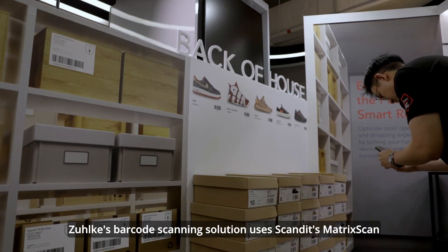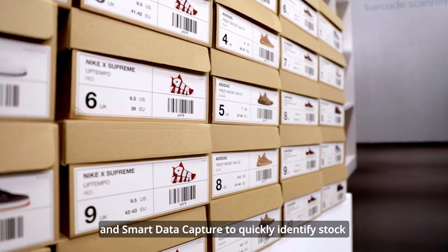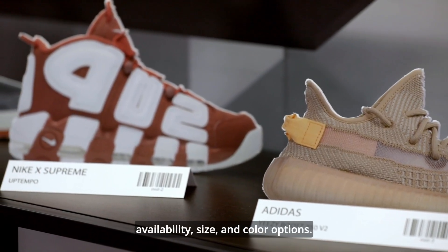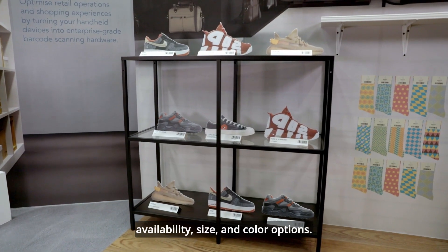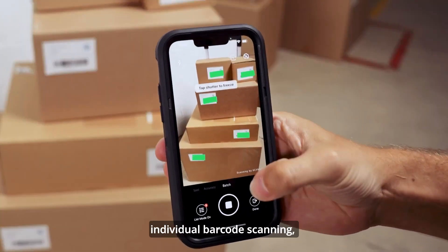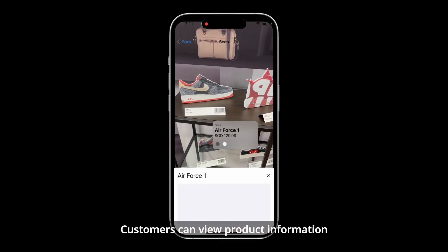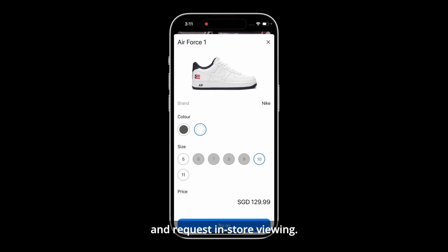Zoolqy's barcode scanning solution uses Scandit's matrix scan and smart data capture to quickly identify stock availability, size and color options. Wide area scanning technology eliminates the need for individual barcode scanning, reducing inventory management time. Customers can view product information and request in-store viewing.